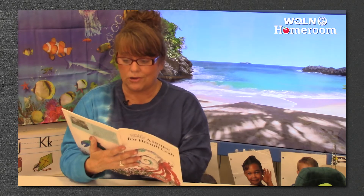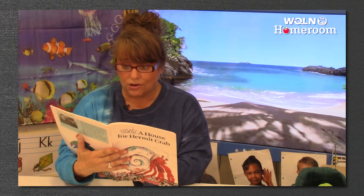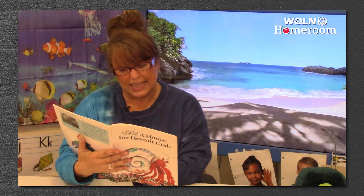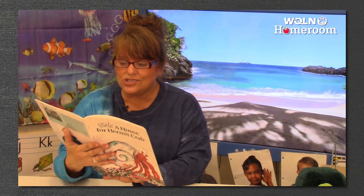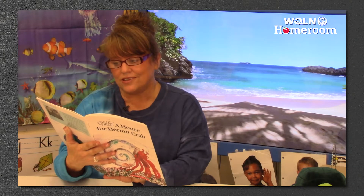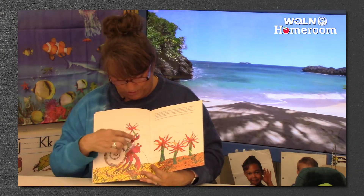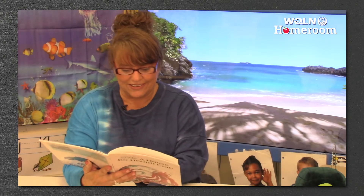In March, hermit crab met some sea anemones — they swayed gently back and forth in the water. How beautiful you are, said hermit crab. Would one of you be willing to come and live on my house? It is so plain, it needs you. I'll come, whispered a small sea anemone. Gently, hermit crab picked it up with his claw and put it on his shell. Look how pretty that looks — he's making his house look so pretty.